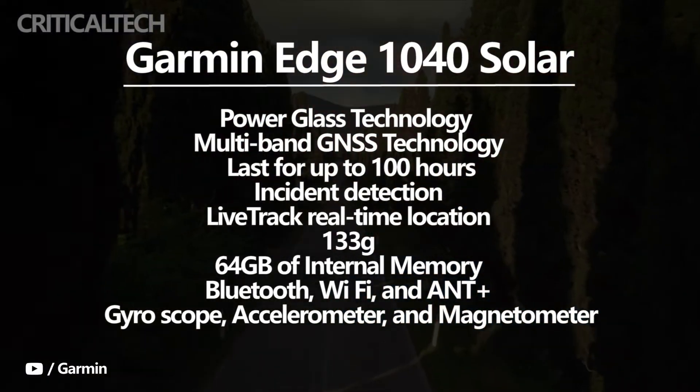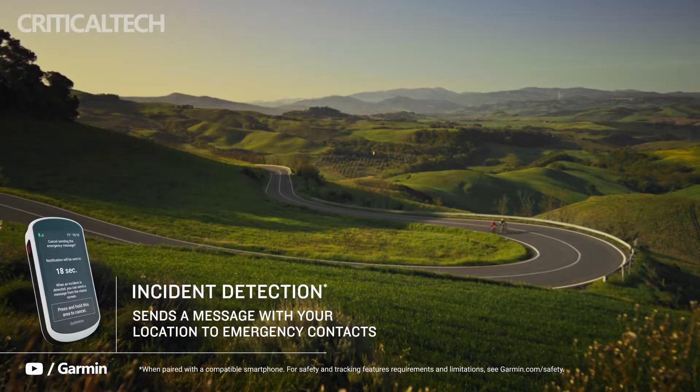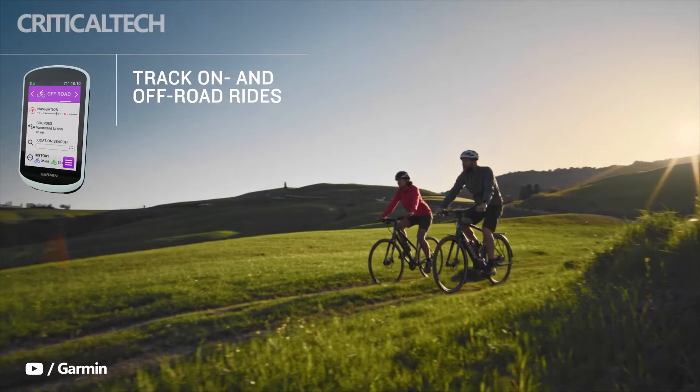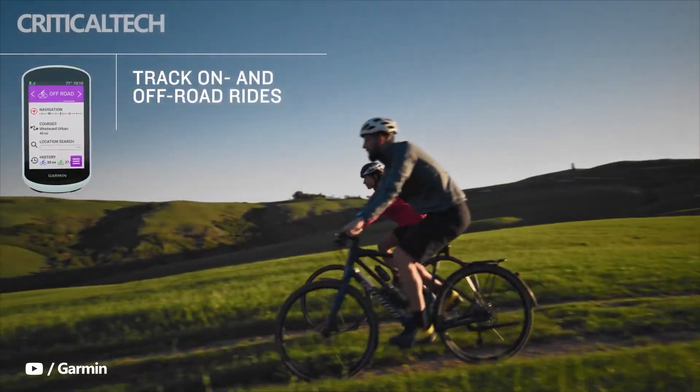The Edge 1040 Solar can connect to a smartphone using the Garmin Connect app, which allows the cyclist to manage activity via activity profiles. A trove of analytical information can also be delivered by the Edge 1040 Solar.